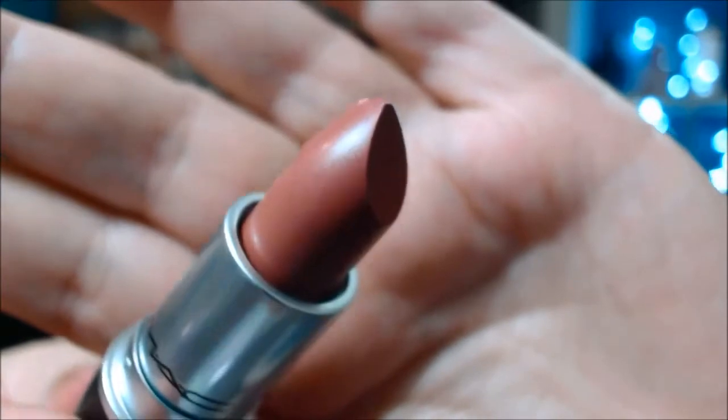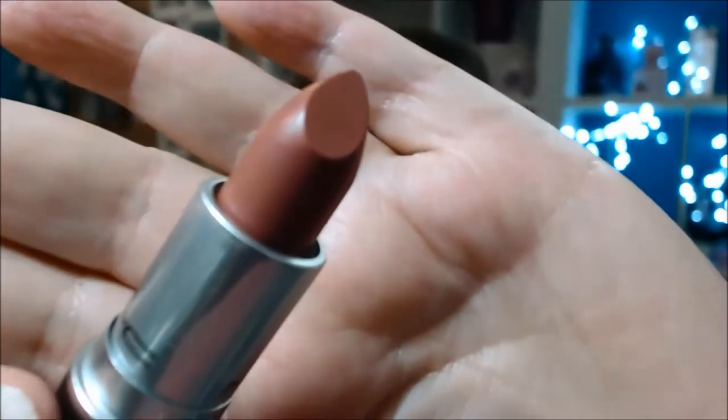It looks really, really nice in person. These lipsticks were fifteen dollars — these three were fifteen dollars.